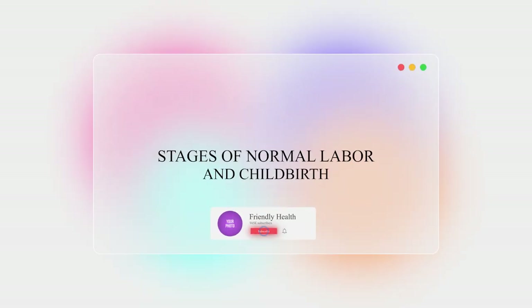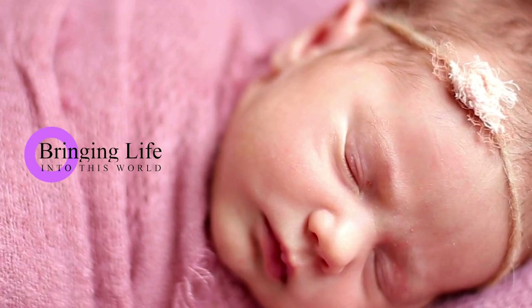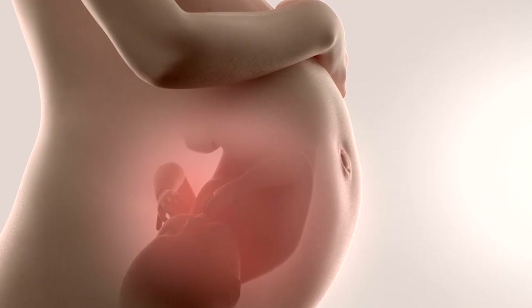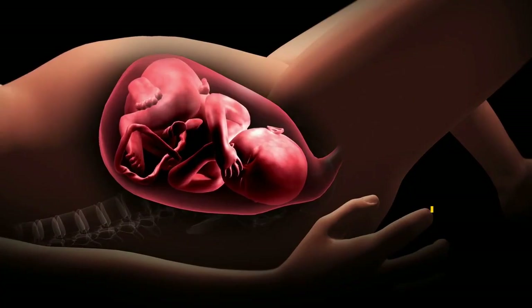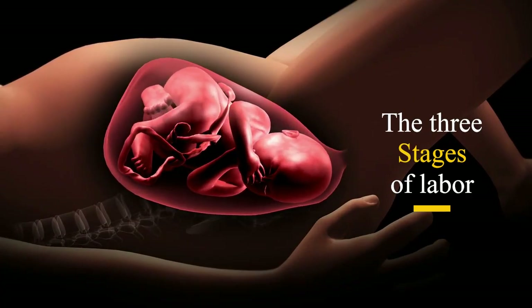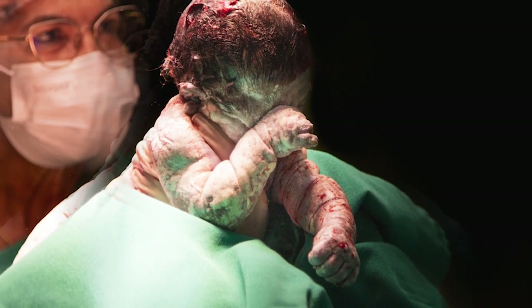Your body is performing one of the most extraordinary acts of courage, which is bringing a new life into this world. But what happens during labor, and how can you prepare for each stage? In today's video, we will uncover the three stages of labor, from the first contraction to holding your baby for the first time.